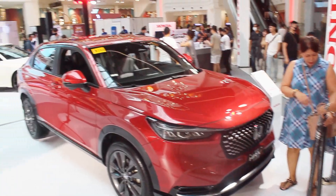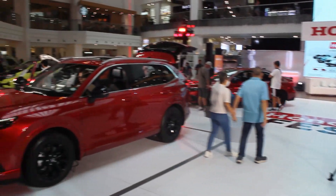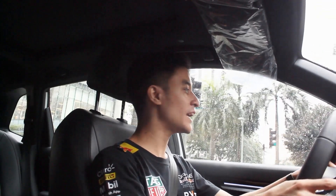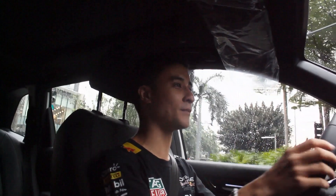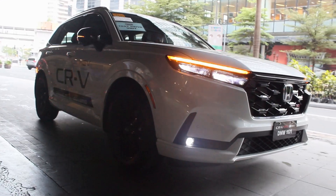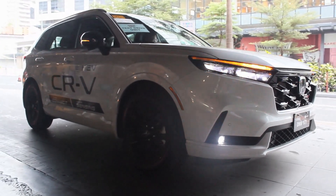Hello guys, welcome back to my channel. I'm currently here at Honda Fest at the Glorietta Activity Center in Makati. Surprisingly, I had no idea there was an actual event ongoing — I got invited for lunch. Thank you again to Honda Cars Philippines for making this happen. What I'm finally diving into is the CRV RS HEV — I already did my full walk-around tour at the last Honda Fest.